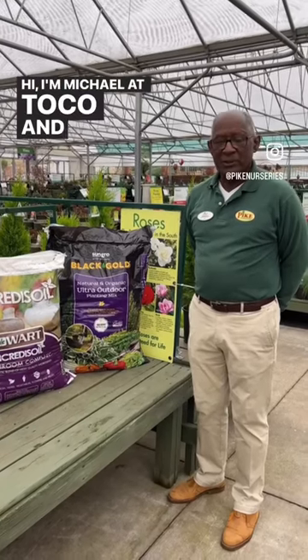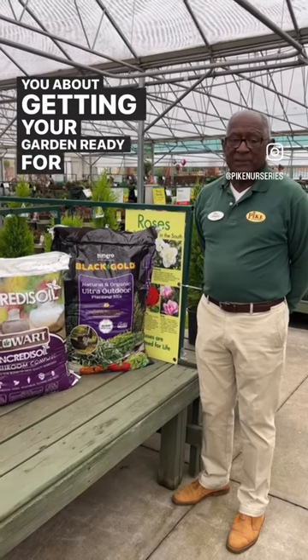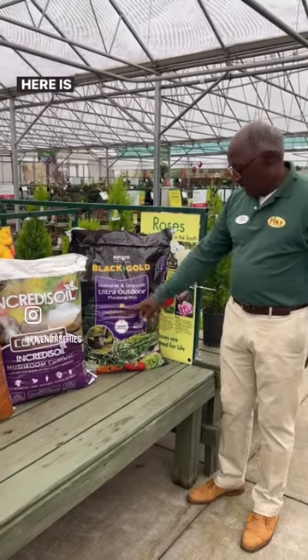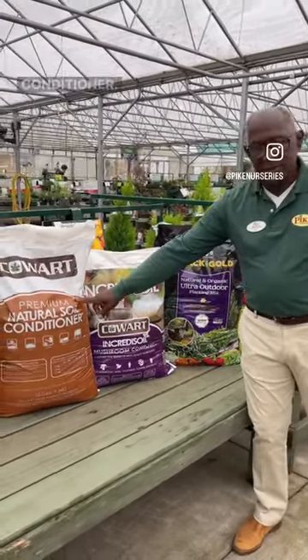Hi, I'm Michael Leturko and today I'd like to talk to you about getting your gardens ready for the upcoming season. Today I have three products here to help you with just that. Here is our planting mix, a mushroom compost, and a soil conditioner.